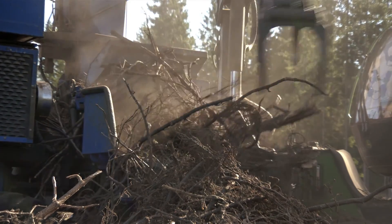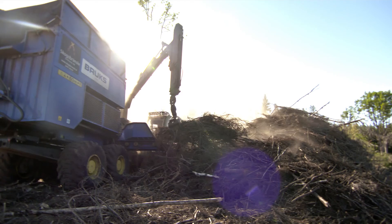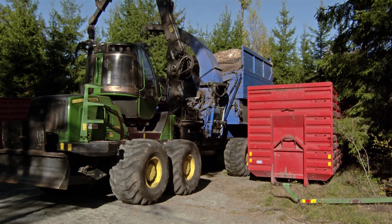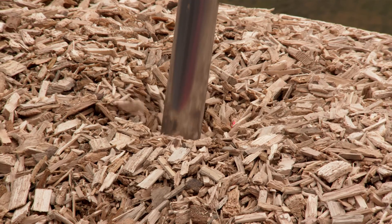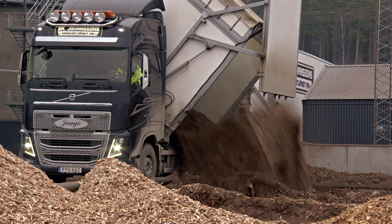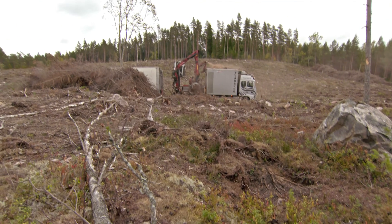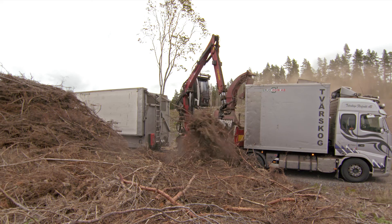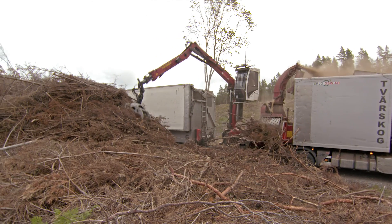The branches and tops are left there in covered piles while waiting for chipping. During the autumn, when heating demand increases, the branches and tops are chipped. This can be carried out by chippers fitted to a forwarder. The chips are emptied into truck containers and driven directly to a thermal power station, where they are weighed and the moisture content of the fuel is also registered. When complete, the chips are emptied into the power station's fuel storage facility. One alternative to a chipper fitted to a forwarder is a truck equipped with a chipper, suitable for smaller projects, but requiring better roads and careful planning of how the piles of branches and tops are created.